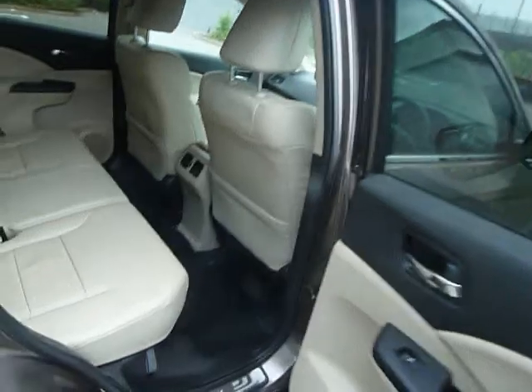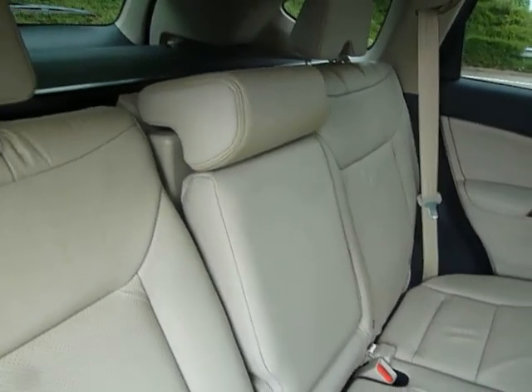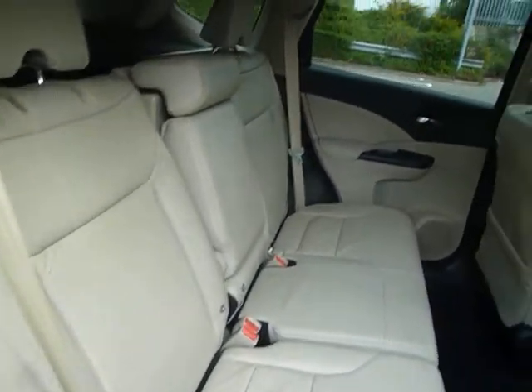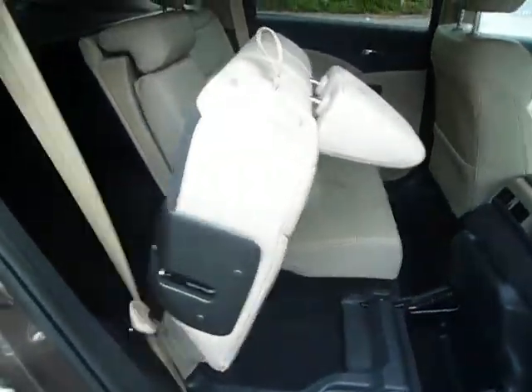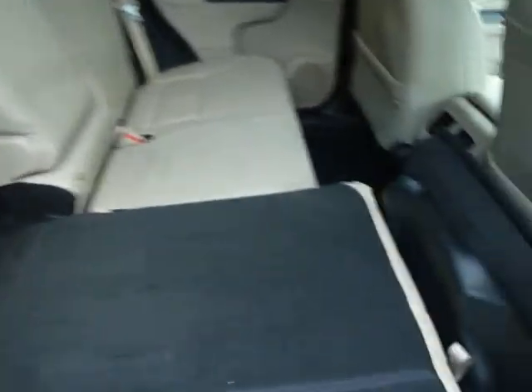Being a diesel it's good on MPG as well. There's plenty of space in the back of the car with a centre armrest, and Isofix points on both sides for children's seats. Folding the rear seats is very simple — just pull that little cord and they fold down easily, giving you a very large boot space if needed.